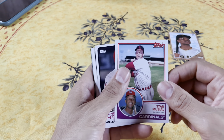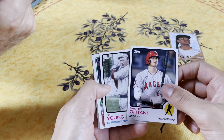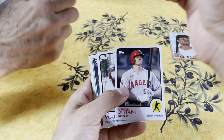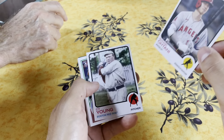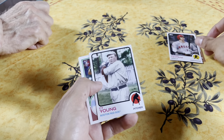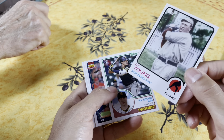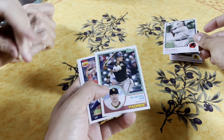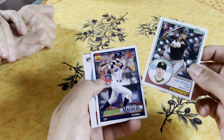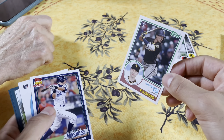Hey dad, I got one for you. Stan Musial - my first glove was printed by Stan Musial. They called him Stan the Man. Stan the Man is still the man, and he's in the Hall of Fame. Shohei Ohtani! And here's one - Cy Young. You know, I never knew where the Cy Young Award comes from. Here's a good one dad - Ha-Seong Kim.